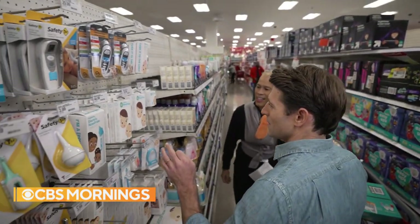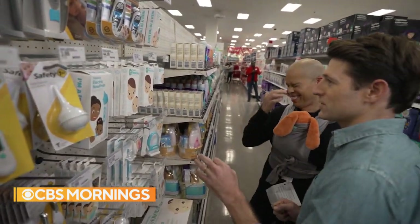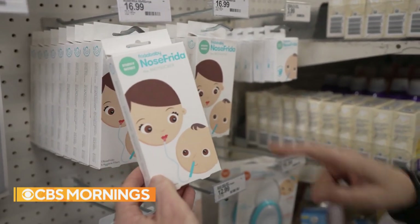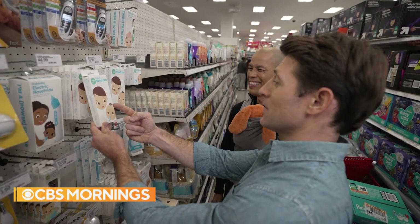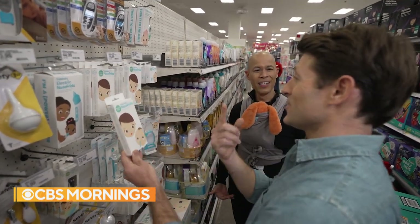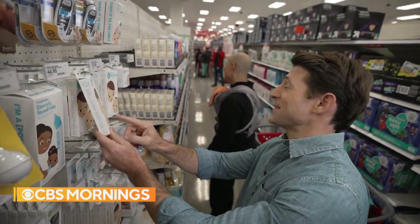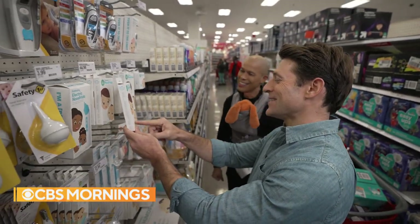This is called the snot sucker. You put the tube in the baby's nostril, and because they don't know how to blow their nose, you have to suck out the snot. Ew. What do you do with it? Do you swallow it? It's in your mouth — sometimes it just stays in the tube. If you're lucky, Vlad, if you're lucky, it stays in the tube.